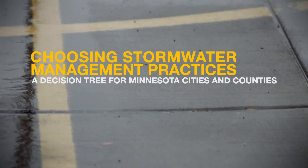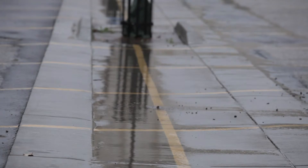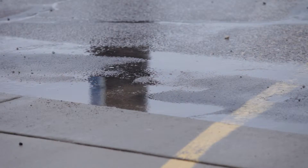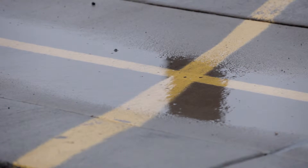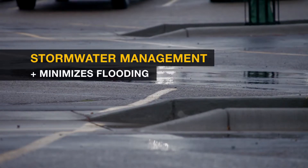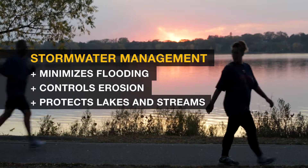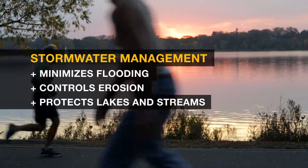Rainstorms are often welcome events for Minnesota farmers and gardeners. However, stormwater runoff from paved streets and parking lots can be a problem for urban residents and the environment. Minnesota cities and counties are responsible under federal, state, and local laws for managing stormwater to minimize flooding, control erosion, and keep nutrients like phosphorus and other pollutants from entering our lakes and streams.